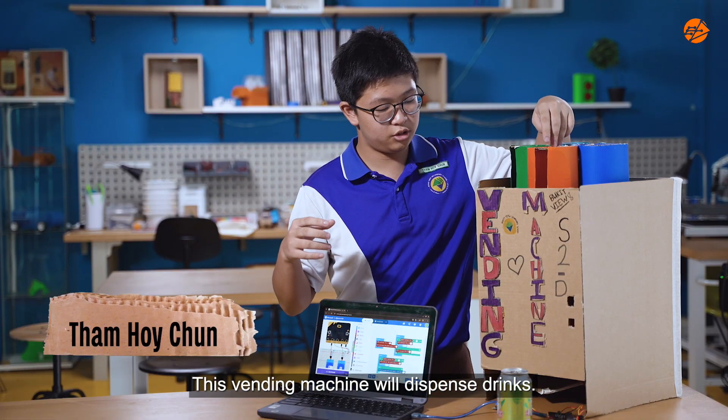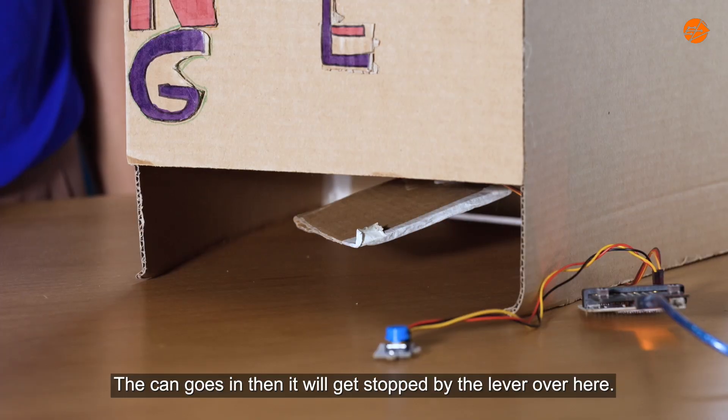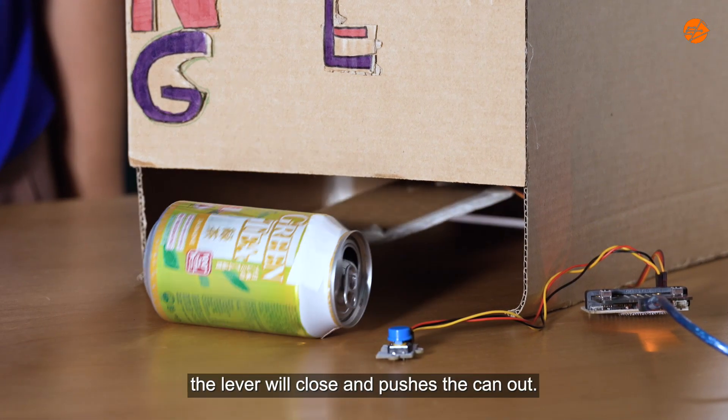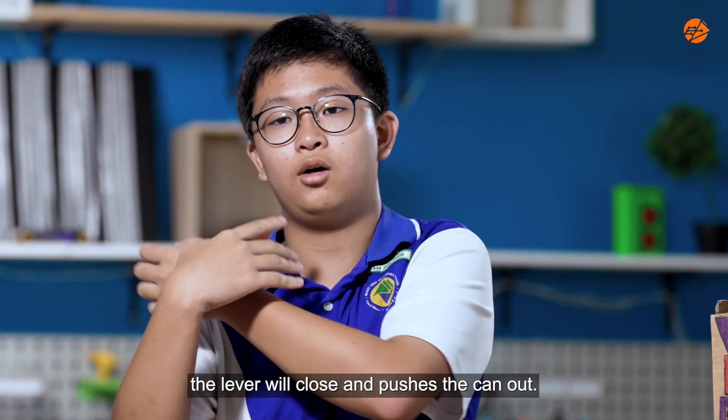This vending machine will dispense drinks. It can go in, then it will get stopped by the lever over here. After you press the button, it will drop — the lever will close and pushes the can out.